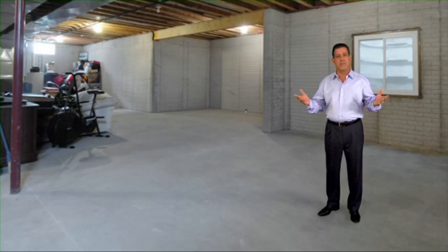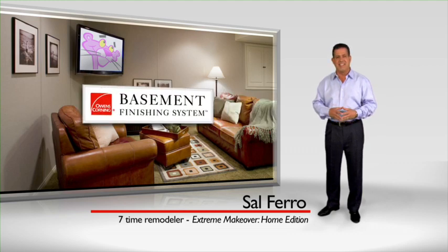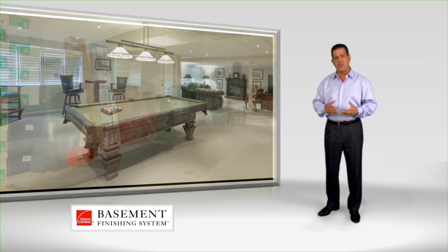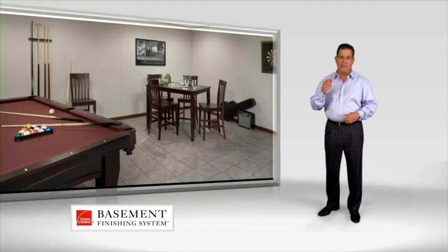Transforming this dark, dingy basement into a beautiful family room in about two weeks is easy when using the Owens Corning Basement Finishing System. We turn eyesores into head turners, storage rooms into living rooms, wasted space into your family's favorite place.